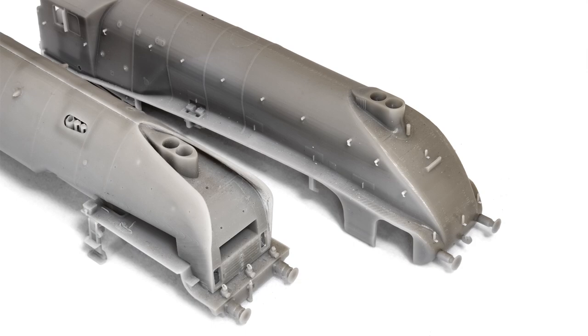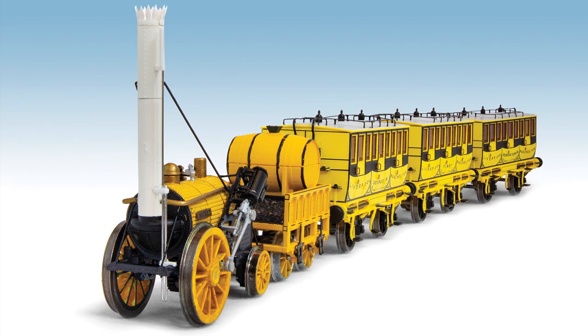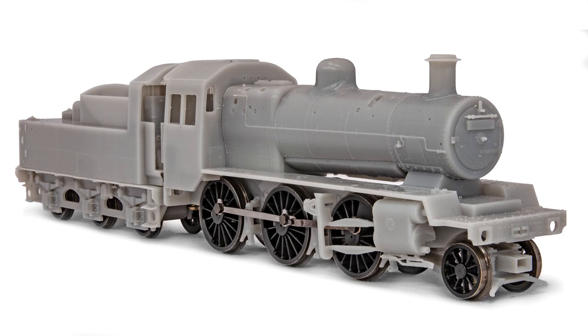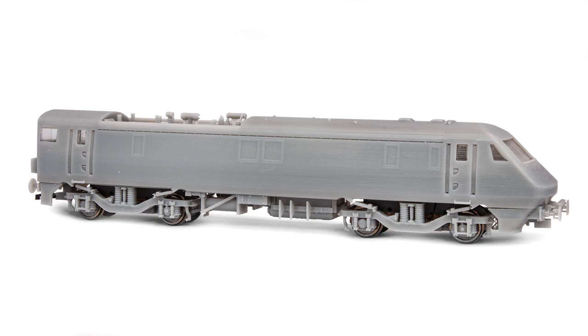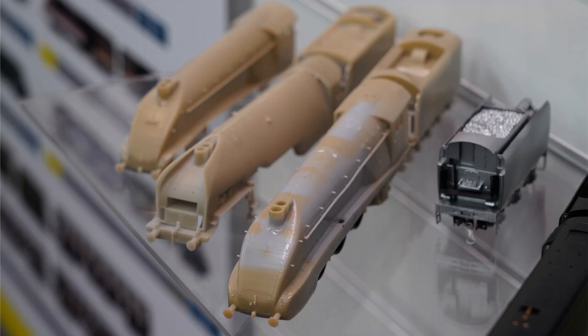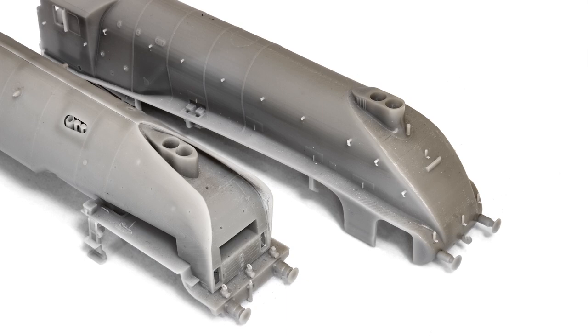Looking to the future, Hornby has announced a multitude of new tooling including the iconic Stevenson's Rocket, Intercity APT, Thompson A2-2s and A2-3s, British Rail Standard 2MT 2-6-0s, British Rail Class 91s, British Rail Mark 1 RBs, Coronation Scott Coaches, and the unique LNER Class W1 Hush-Hush depicting all major forms carried through its service career.